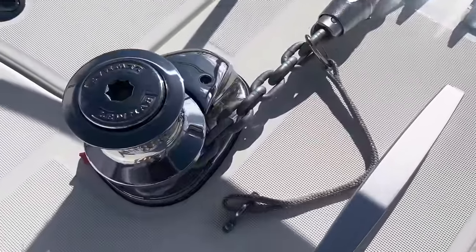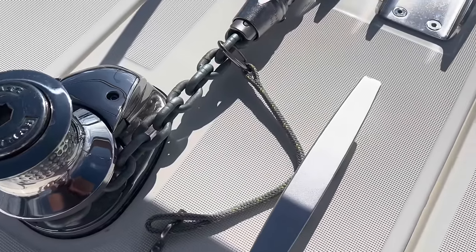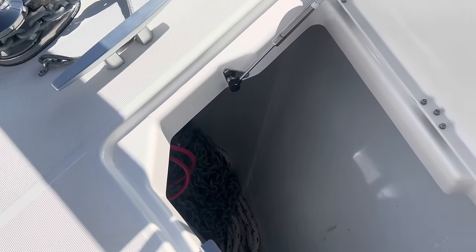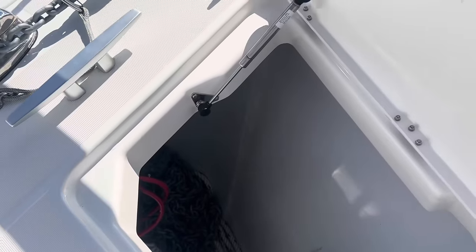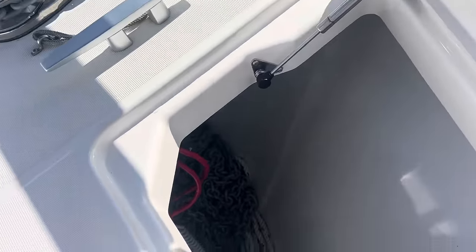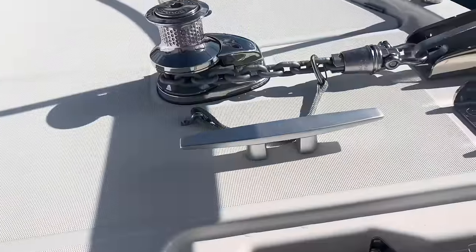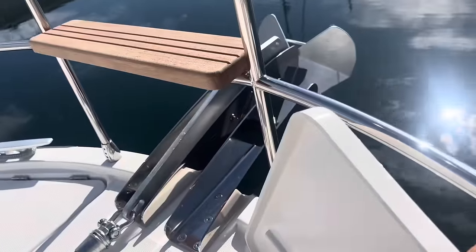Here's your Lewmar windlass and then chain and rode, which all stows down here. You have access to this chain locker from both sides — that hatch and this hatch — kind of makes it easy to get there and keep flaking the chain as it's coming in. And then you do have your remote control for the windlass and your breaker winch to release the clutch if you need to drop that anchor in an emergency.